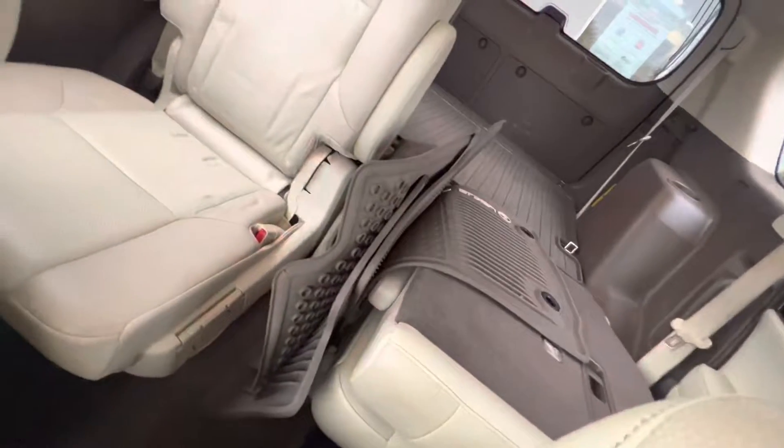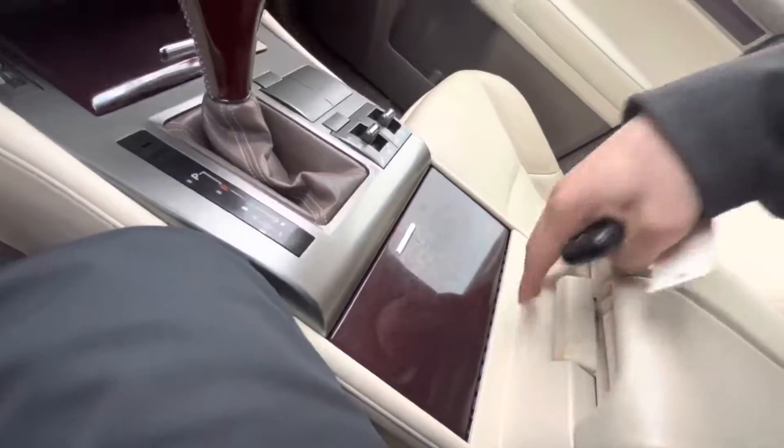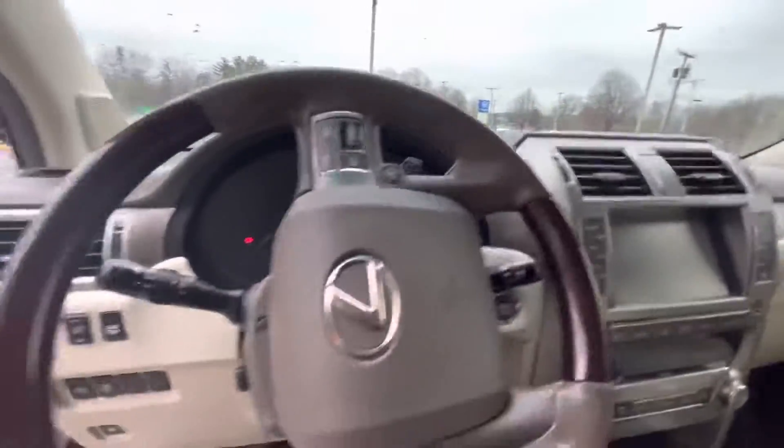It has cup holders, and this is the third row — you can put down that row right there. It's captain's chairs. This pops up here for good center console space. Bluetooth compatible, and there's a sunroof up on top.